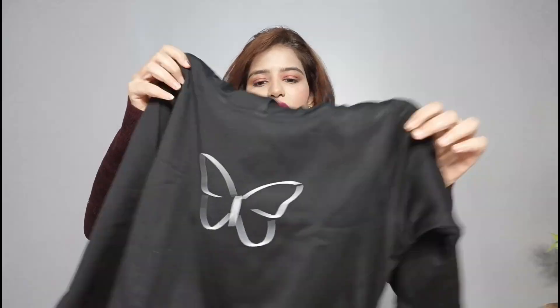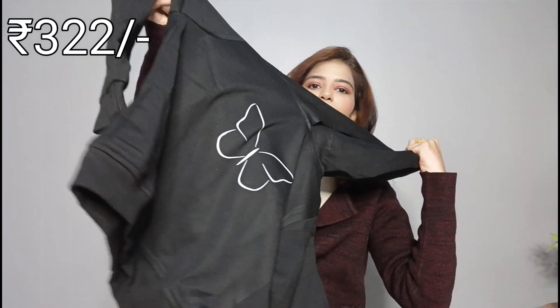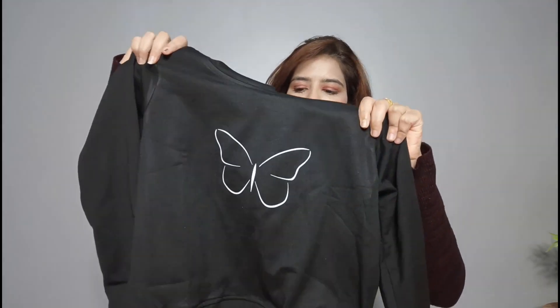Next, I have a cropped sweatshirt. This is a black color sweatshirt with a butterfly print — very cute. This is also a hoodie. There are no pockets in it, which is a downside. Since it is cropped, if you wear high-waist or wide-leg jeans or flat jeans, it will look very good.